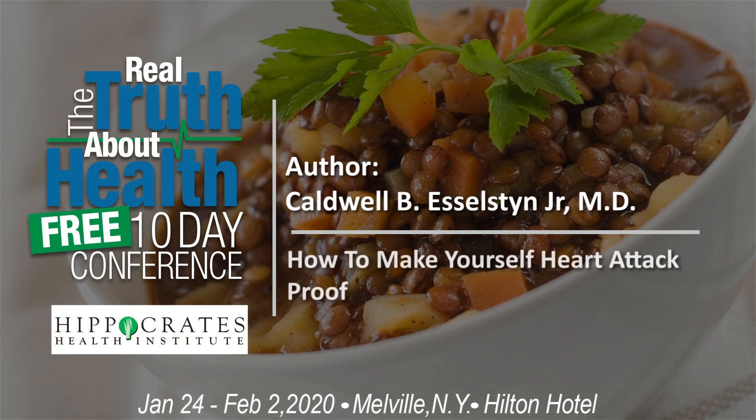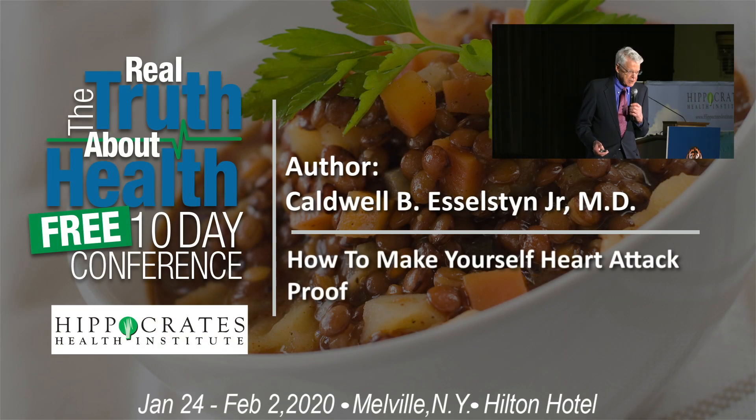What happens is when you eat this cheeseburger, milkshake, and pizza, things get sticky.